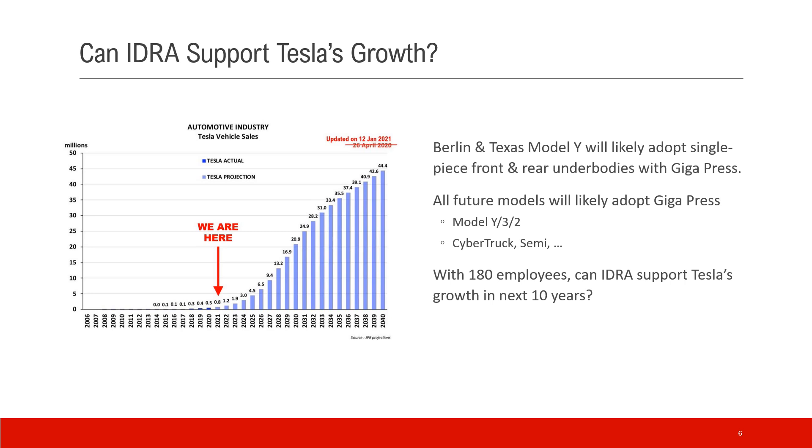As a Tesla investor, you should be alert about this. The left graph shows Tesla's capacity trajectory over the next 20 years — by 2030, Tesla is expected to reach roughly 20 million units per year. Berlin and Texas Model Y will likely adopt single-piece casting for both front and rear underbody with Gigapress, and all future models are likely to use Gigapress. The Cybertruck will be even bigger — they said they are building an 8,000-ton Gigapress to serve it. With only 180 employees, can IDRA support Tesla's growth in the next 10 years? That's a big question for Tesla investors.